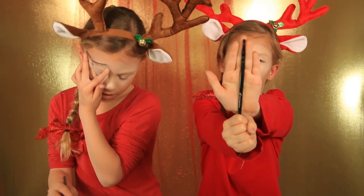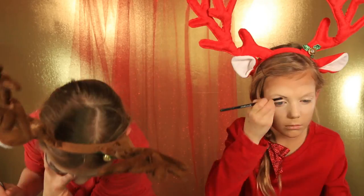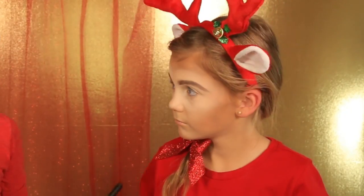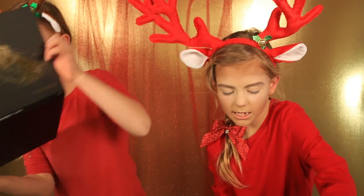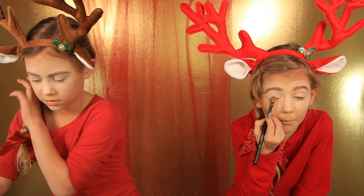I'm going to use this brush for my eyebrows, and I'm using the brow kit that I have. Eyebrows are done! Now we have to set everything with powder. Now we're going to do our eye shadow.